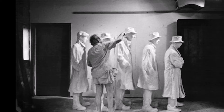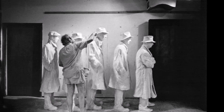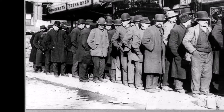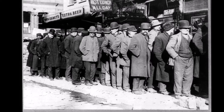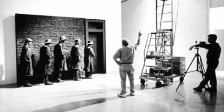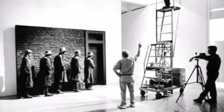The Depression Breadline consists of five plaster-casted men standing in a single file line outside of a door. In the 1920s and 30s, many people relied on government assistance. This depiction, created in 1991 and then replicated in 1999, represents a group of typical men awaiting their food rations during this time of the Great Depression.